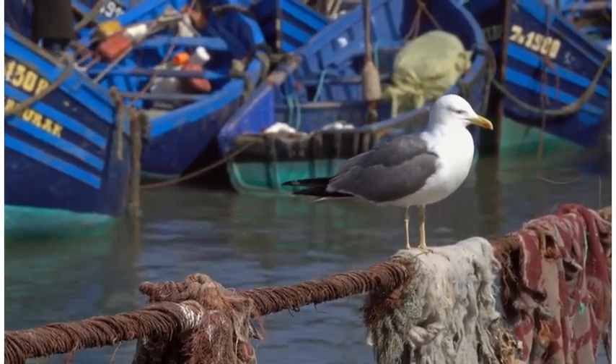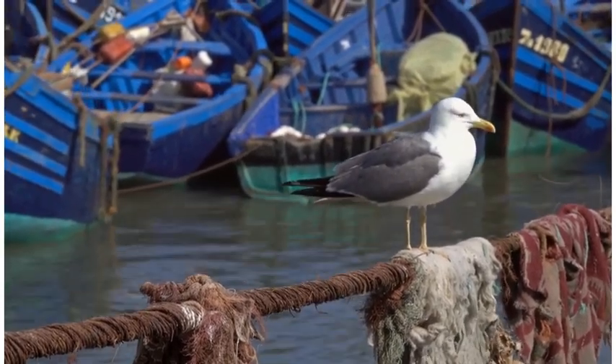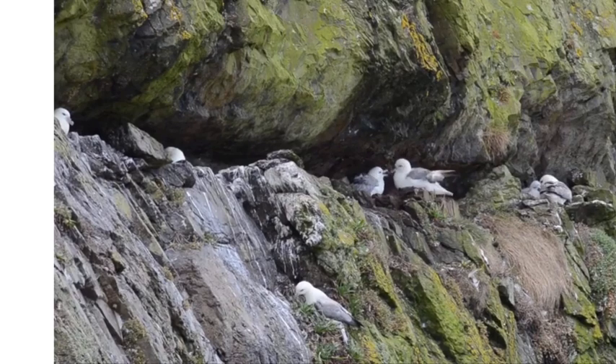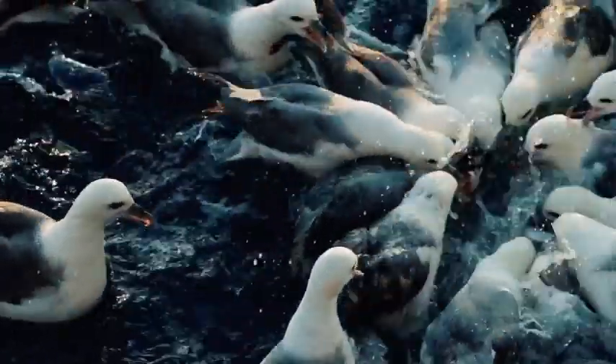As we conclude our journey through the skies with the herring gull and the fulmar, we invite you to share your thoughts and opinions in the comments below. Who do you think should win this epic showdown? And what two things — doesn't have to be birds — do you want to see go head to head next?